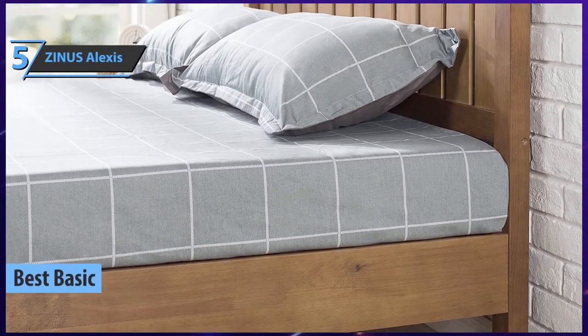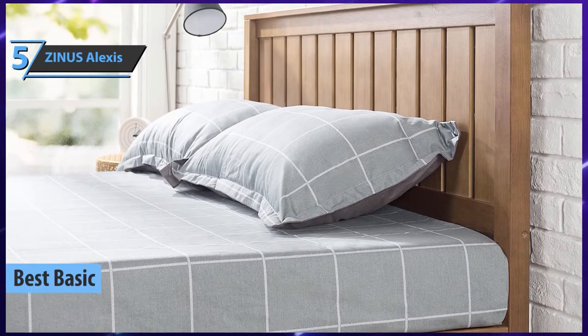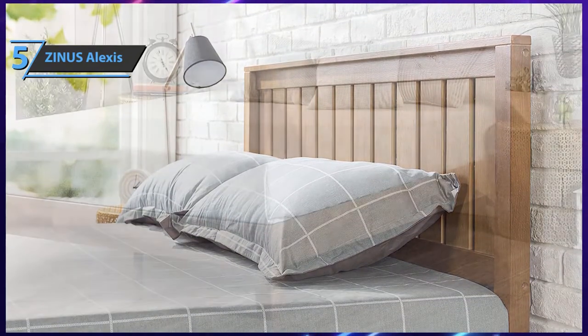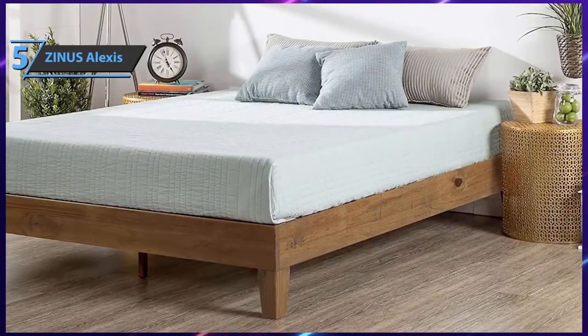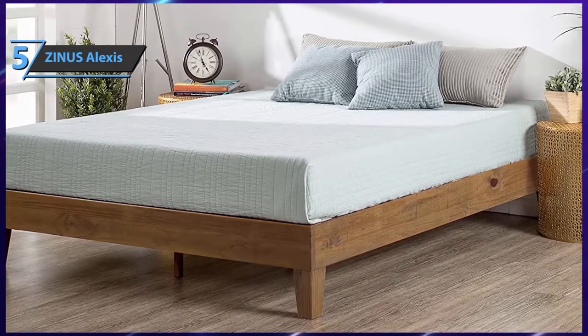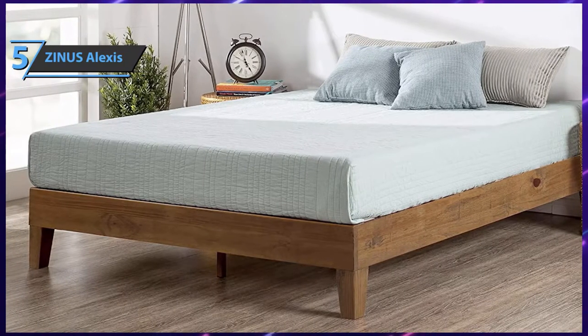We'll kick things off with the Zinus Alexis, the best basic bed frame you can find on the market in 2021. If you want the essential features of a good bed frame without the fancy bells and whistles, this is your pick. This product provides strong support to the mattress and sports a sleek, simple look.